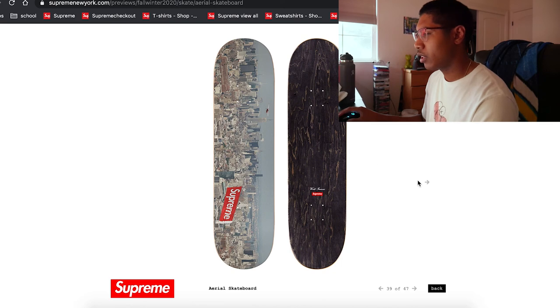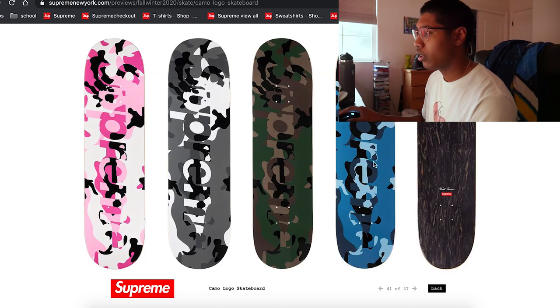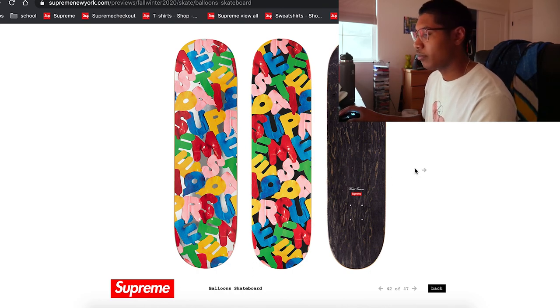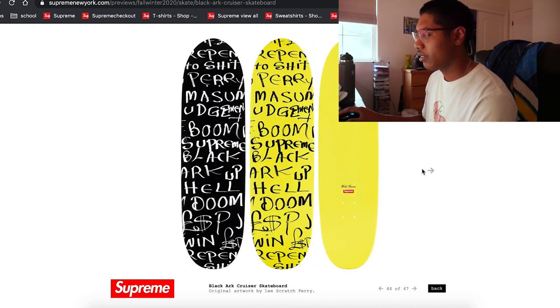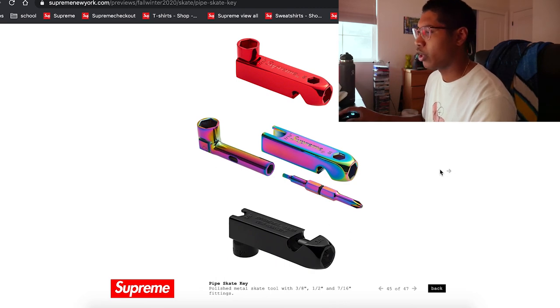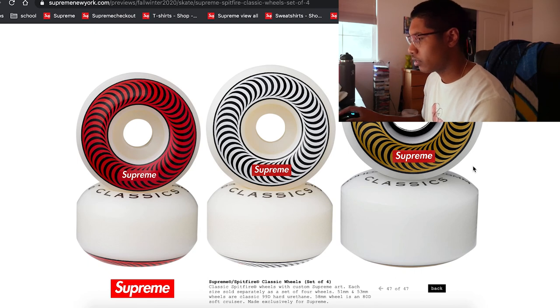Getting into skate decks now — awesome overlook of the city on one of them. The jet one might do really well — that's a nice deck. There are others as well, one almost reminds me of Bait. Balloons doesn't look too bad. The Pillar — ooh, that's sick. Not too bad decks, and they have regular skate accessories as well. Nothing too different really.